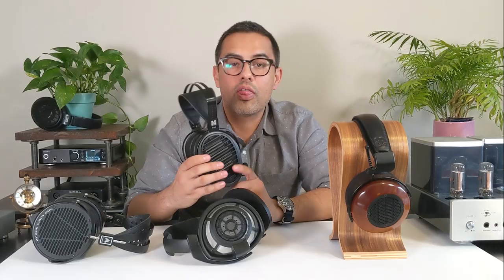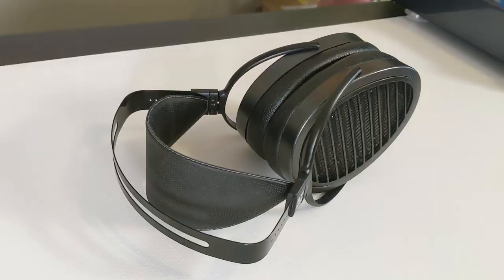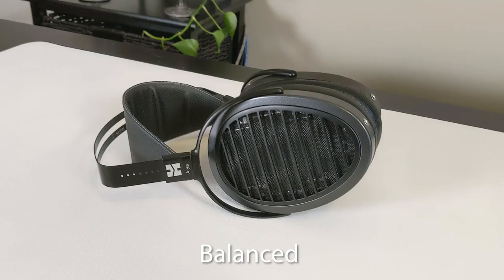The bottom line is you can listen to the Arias for what seems like hours on end — they're lightweight, super comfortable, and the extremely dynamic and fun presentation makes for an experience where it feels the headphones have just disappeared off your head and you're just enjoying your music. Pretty amazing. If I had to choose one word to describe the Hi-Fi Man Aria, it would be balanced.